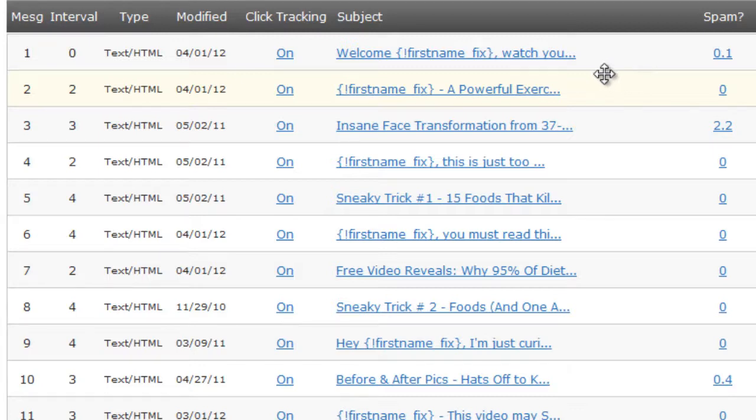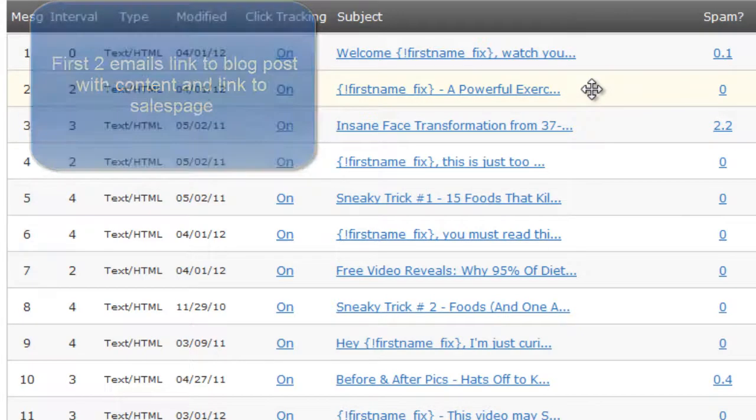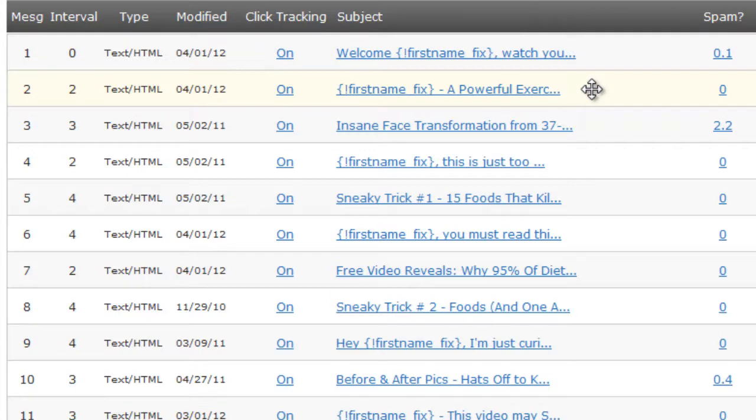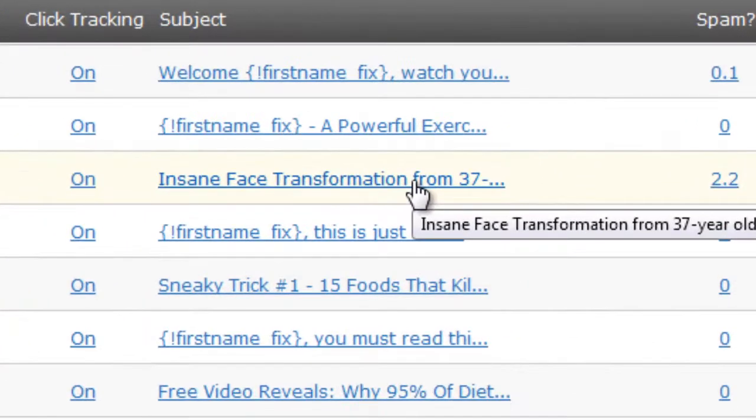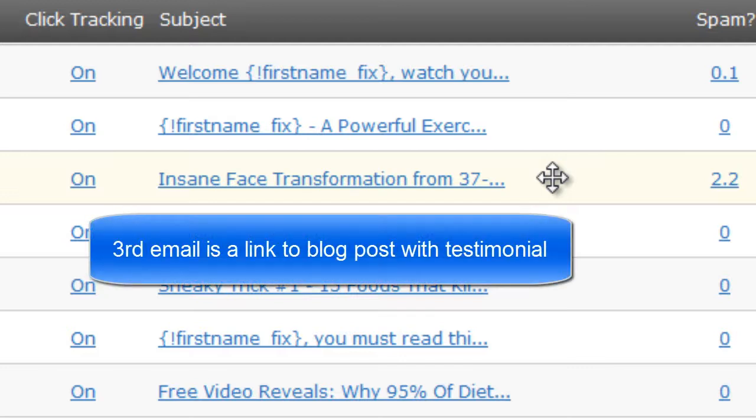When visitors do watch these videos, we do have a soft sell on that blog post — so when they watch the video, they see a link or banner to the product underneath. But the main purpose of these first two emails is the content. The third email is about an 'insane face transformation for a 37-year-old guy from Australia,' which is social proof — a testimonial from a customer to show our subscribers that the product works and is valuable. We still haven't given them a hard sell by the third email.